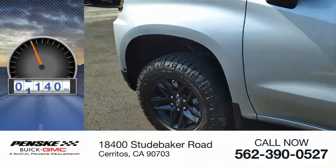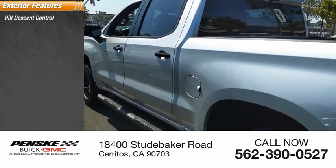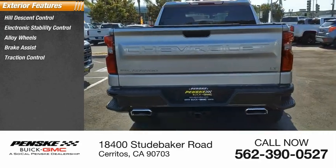This vehicle has less than 15,000 miles. Here are some of this vehicle's great options: hill descent control, electronic stability control, alloy wheels, brake assist, and traction control.